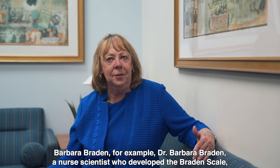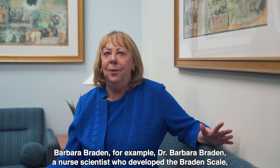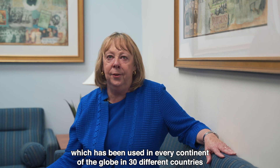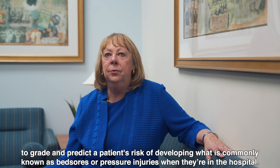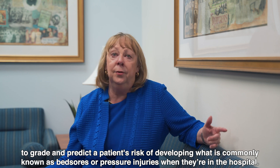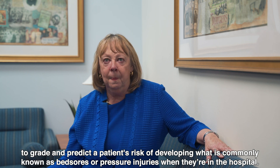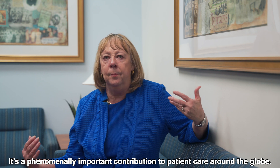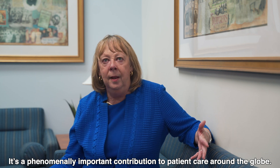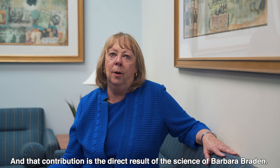Dr. Barbara Braden, a nurse scientist, developed the Braden Scale, which has been used in every continent of the globe and 30 different countries to grade and predict a patient's risk of developing what's commonly known as bed sores or pressure injuries when they're in the hospital. It's a phenomenally important contribution to patient care around the globe, and that contribution is the direct result of the science of Barbara Braden.